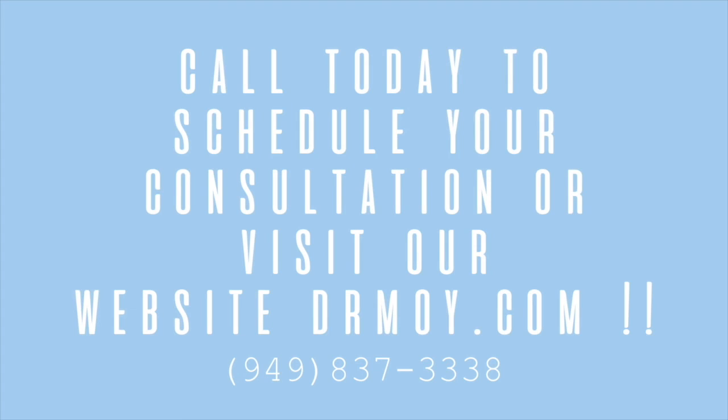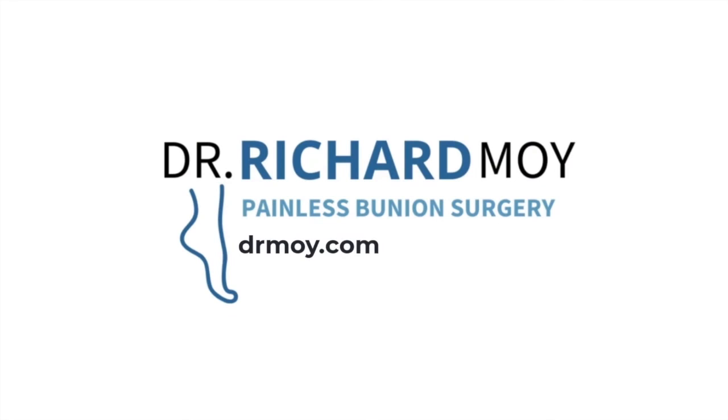Dr. Moy is located in Orange County, California — the OC — but many people with bunions are not. Stay with us as we find out where else you can get pain-free bunion surgery done, as we explore life beyond bunions.